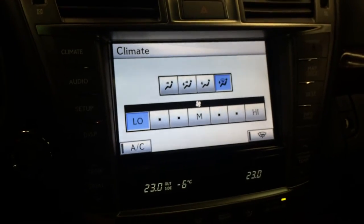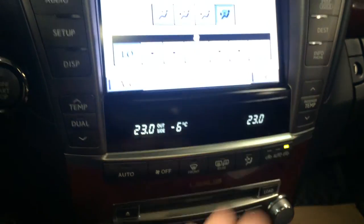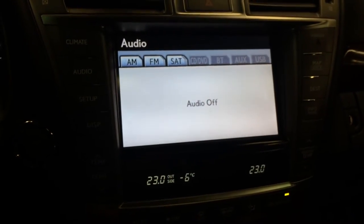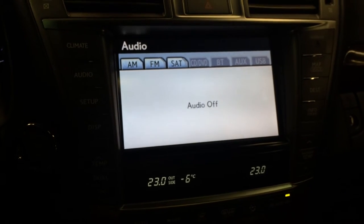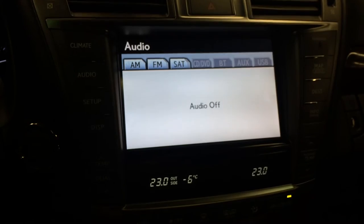For climate, you have dual zone AC, front and mirror defrost, the side mirrors are heated, and you have your windshield wiper de-icer. The 19 speaker Mark Levinson audio system is 450 watts with AM, FM, satellite, CD, DVD, Bluetooth, auxiliary, and USB capabilities.